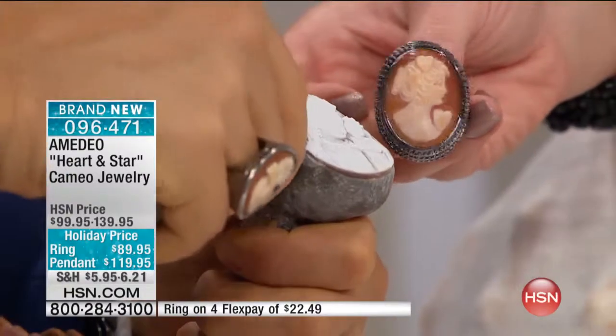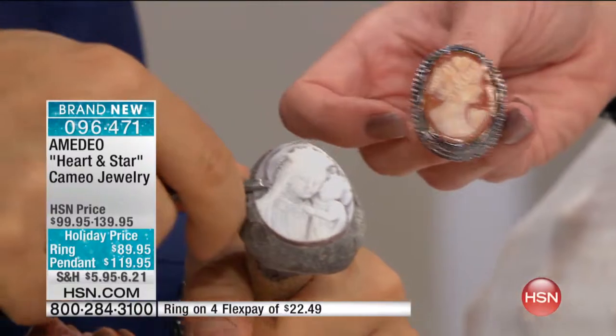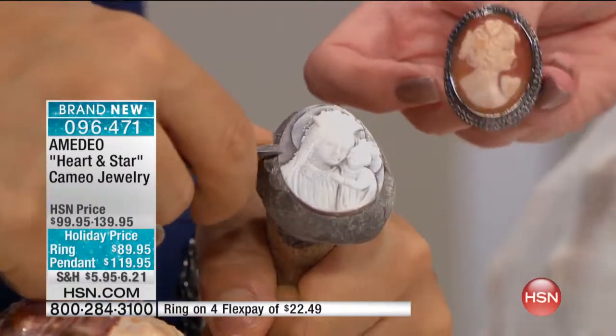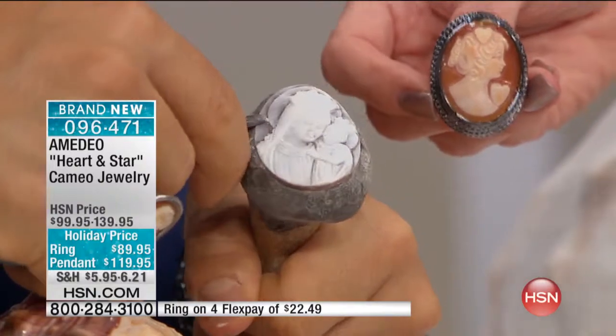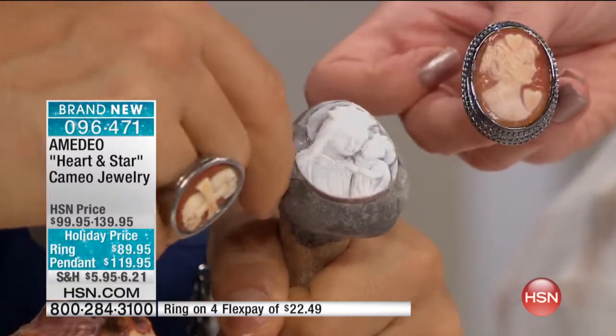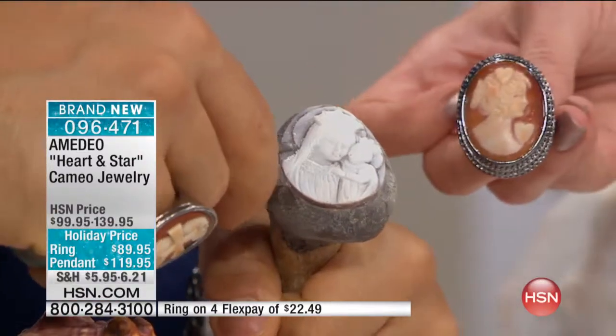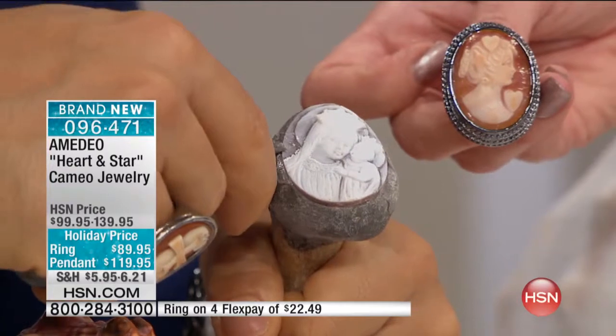We carve slowly through the layers, because if I chip one, it's gone forever — I can't fix it. That's why we say no two are ever alike. Can you point out how unique the heart and star is? It's so difficult to carve on top of the hair of the lady. Remember, we're talking about very, very small measurements.